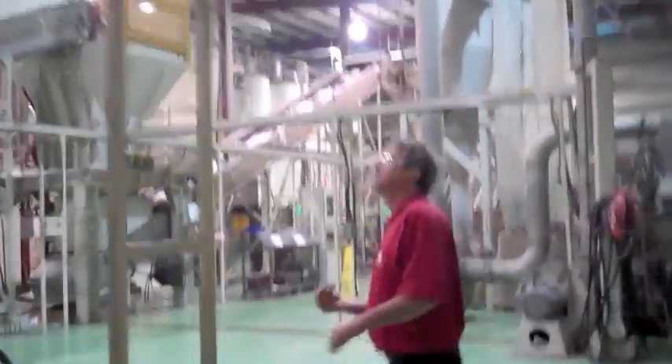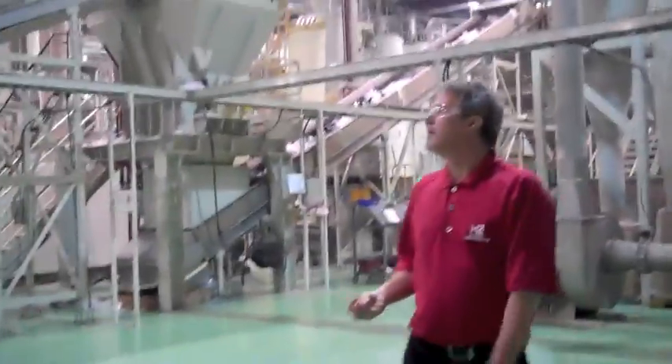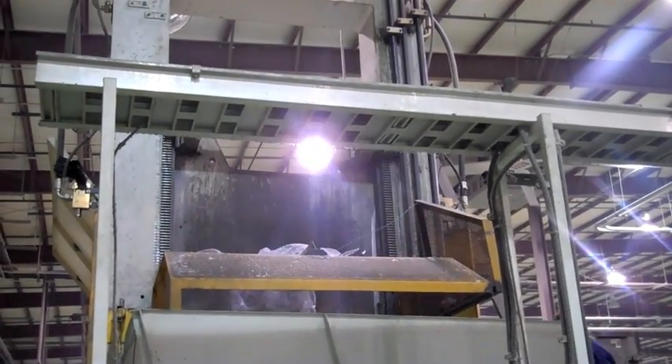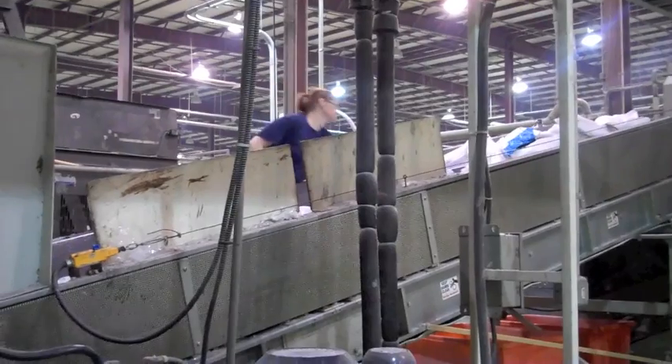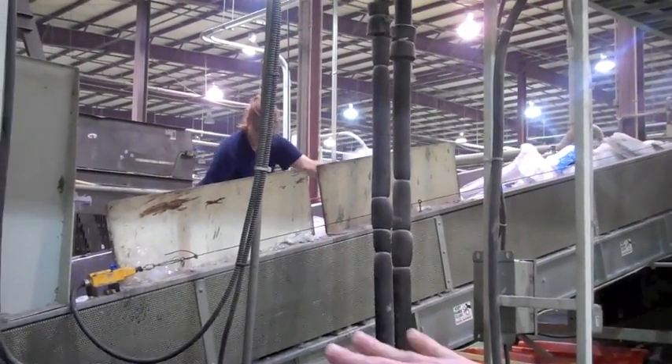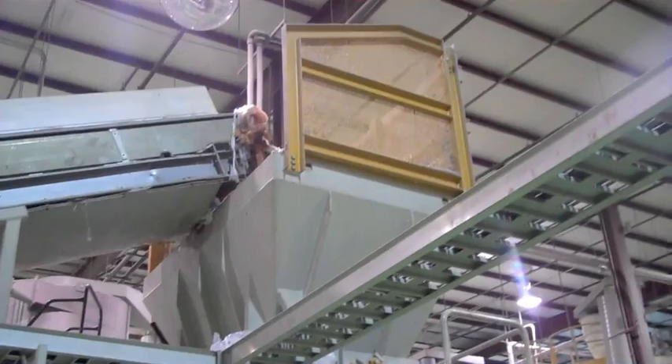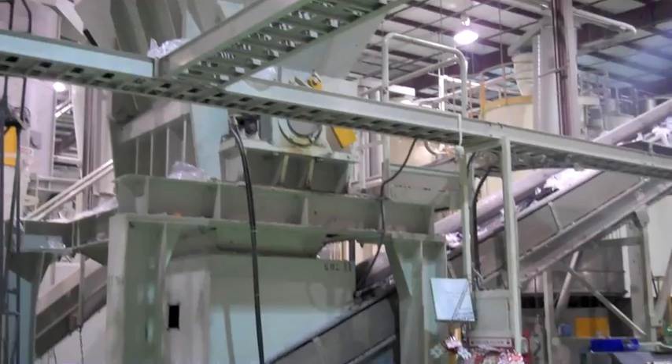Then we head over to the wash line, where post-consumer bags are brought. A guillotine chops bales of bags for a similar sorting and cleaning process. It then goes through a series of float tanks and magnets to remove more contaminants, like receipts, snack bags, cat food tins, and sometimes even bowling balls.